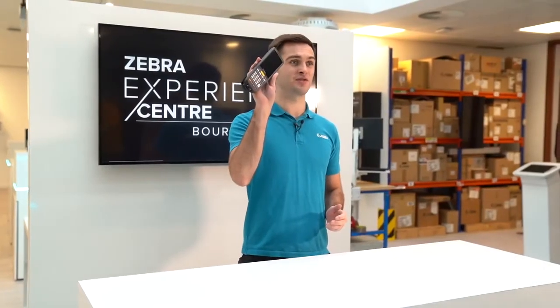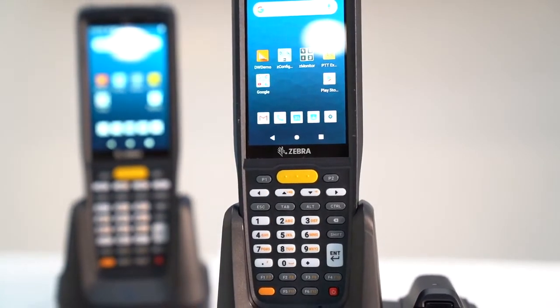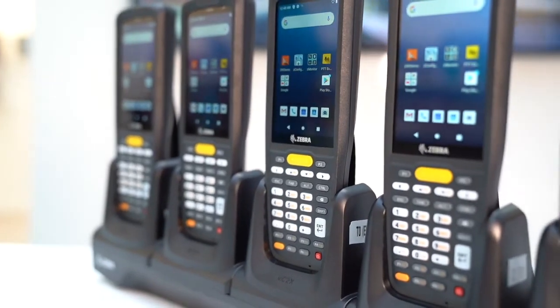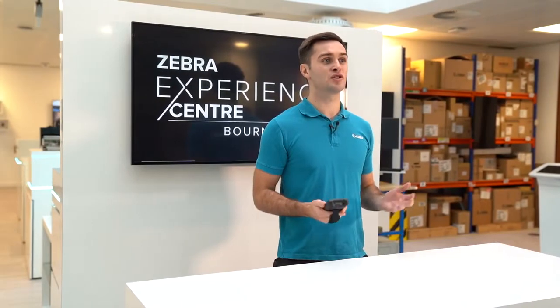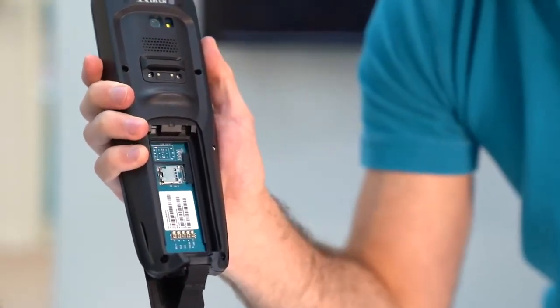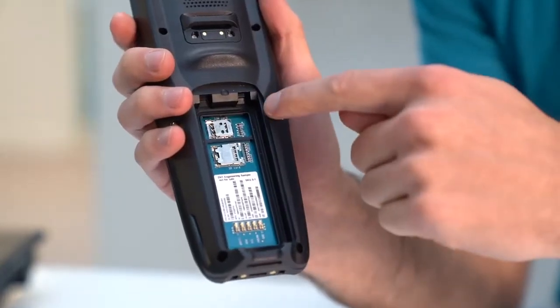The MC2700 is ideal in environments where there's poor or no Wi-Fi coverage, such as yards and ports. You can use voice-over-IP applications such as Zebra's Workforce Connect to support voice communications. MC2700 SKUs include a nano SIM card slot or optional eSIM support. Please note that the cellular connection is data only.